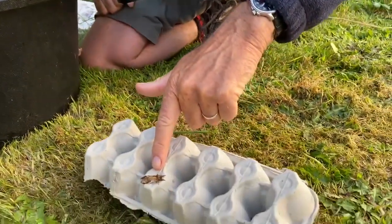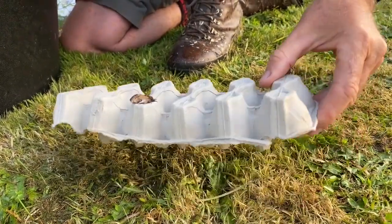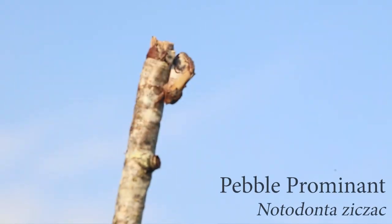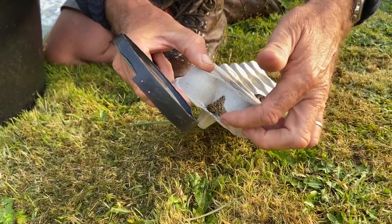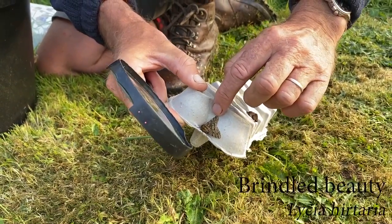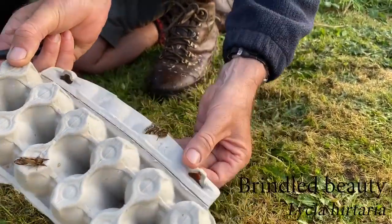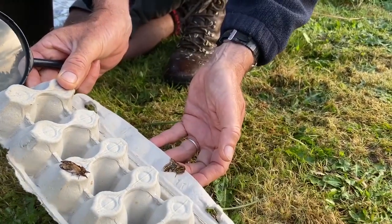We have a pebble prominent moth — a beautiful moth — and I'll show you in a minute how the patterns on these moths help them to be camouflaged during the day. And these rather lovely mossy-green moths with dark markings are called brindle beauties. There's one there and another one there. They're a little bit variable but they're both the same species.